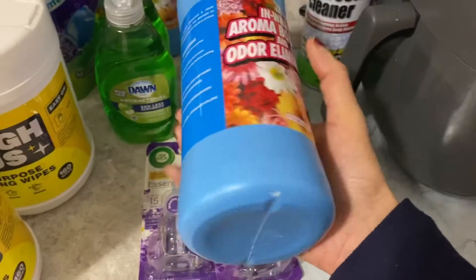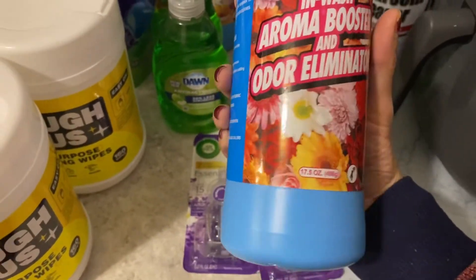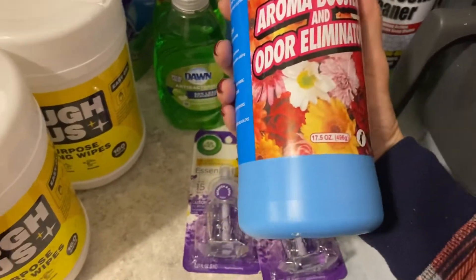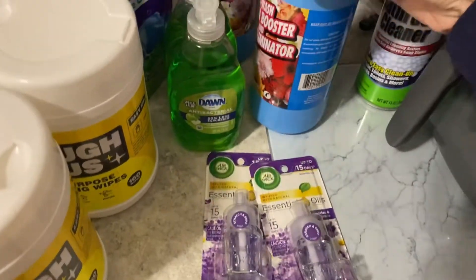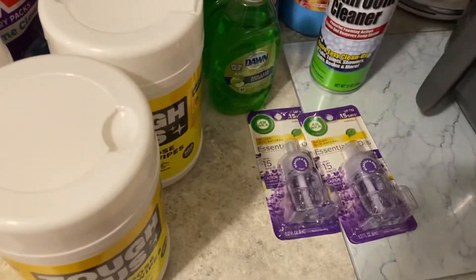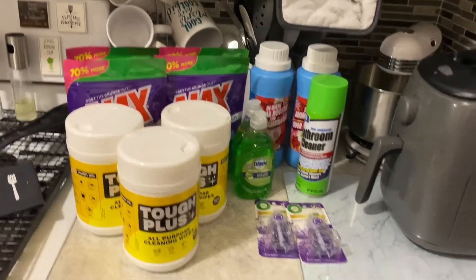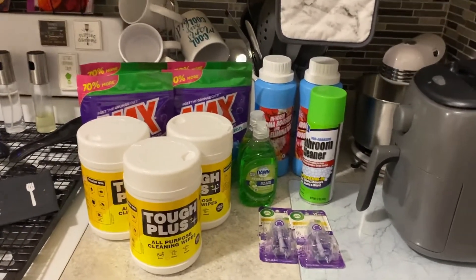I also repurchased these scent bead boosters — aroma in-wash odor eliminators. These smell amazing, so I purchased two more. And that's my home essentials haul for you guys! Hope everyone is having a fabulous day, staying safe and healthy.